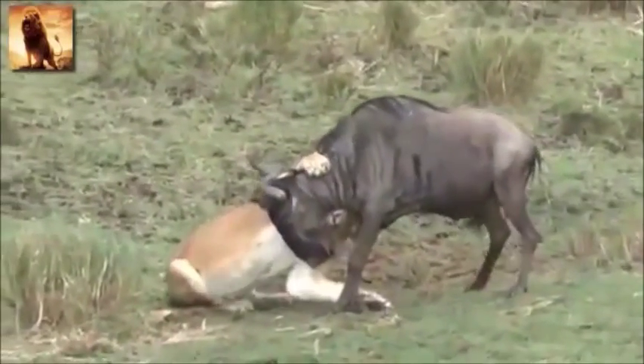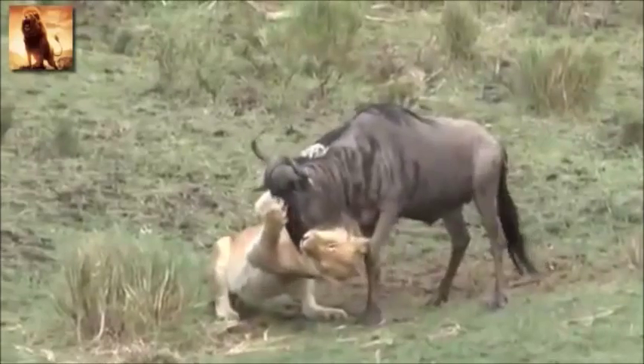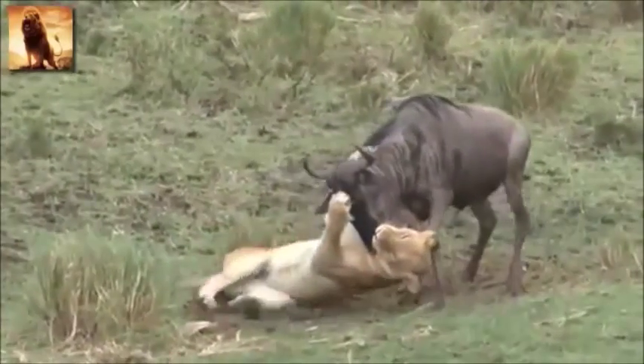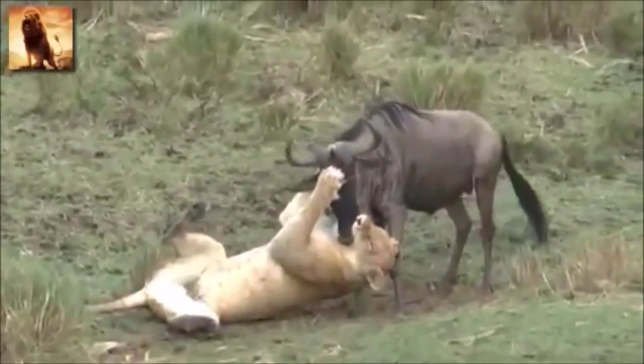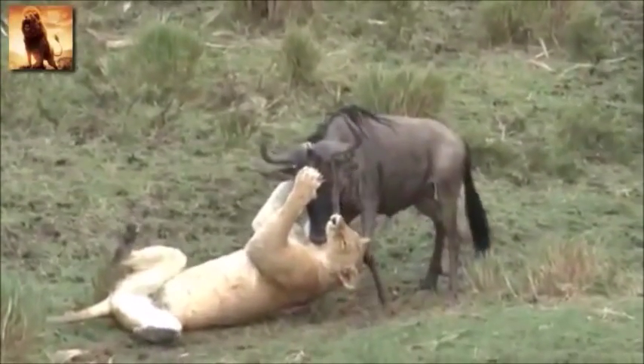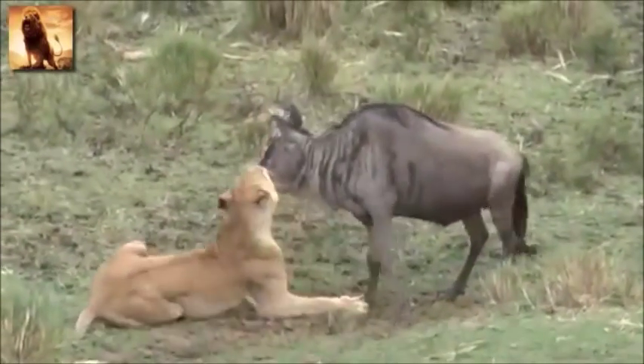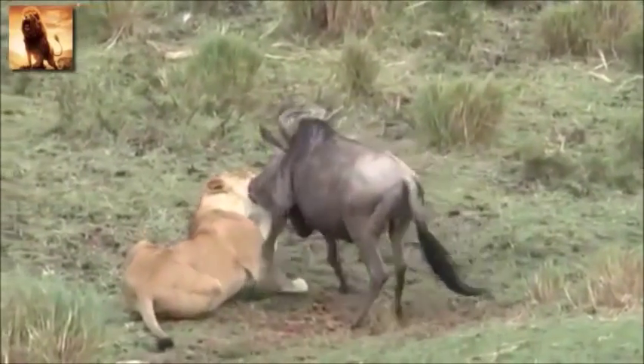In the moment, one wildebeest, one lion. But in the bigger picture, it's the grassland's quintessential balancing act — small bands of hunters picking their opportunities within the migrating herds. Any moment of impact turns on split-second timing, luck, and millions of years of physiological adaptation.